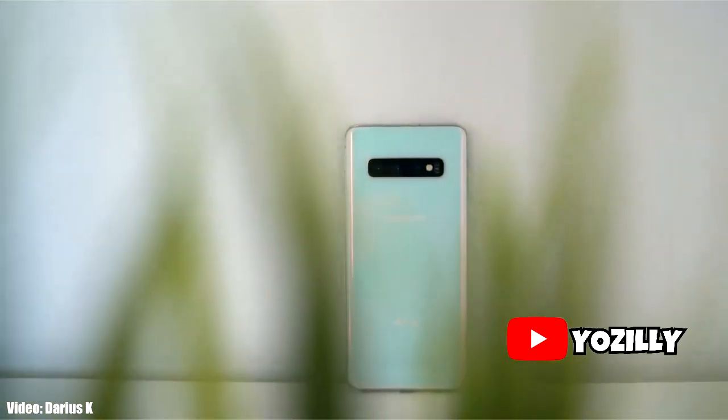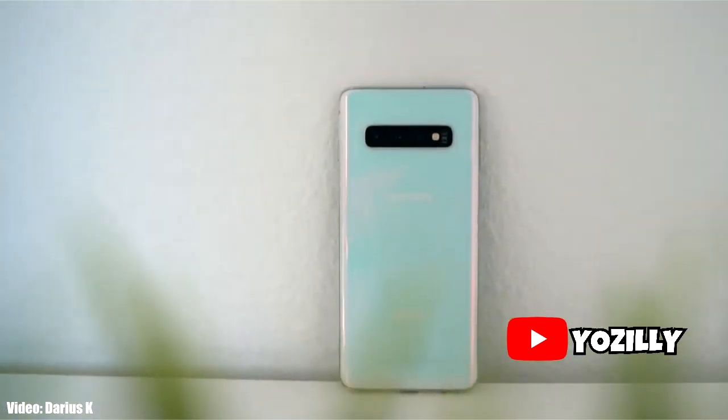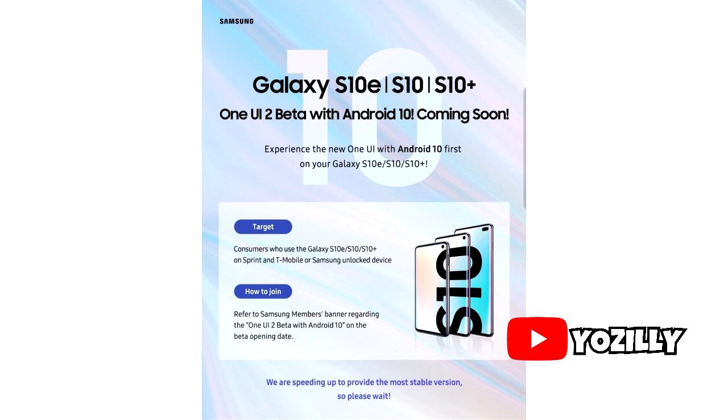Samsung has announced the Android 10 beta program for the S10 lineup. It's not actually an official announcement by Samsung — it's just a teaser, a poster that was spotted in Samsung's Members app.